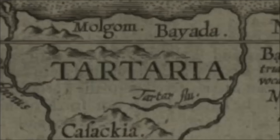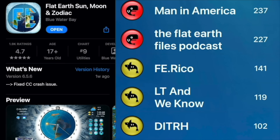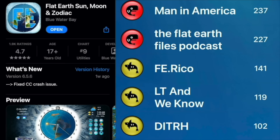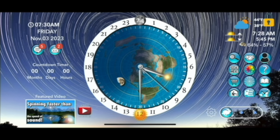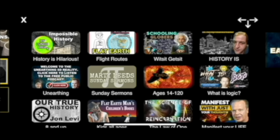I want to thank all of our sponsors over on Patreon. Thank you to flatearthdave.com — you can check out his app, I'll put the link in the description and you can use my referral code MLB. He also has My Lunch Break on the homeschool section of the app, which is really cool.